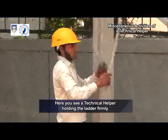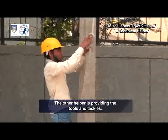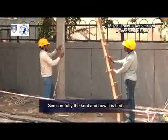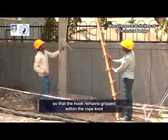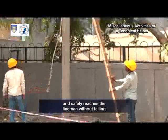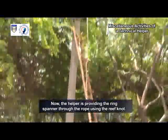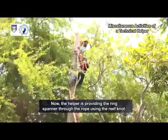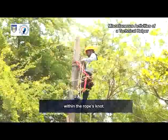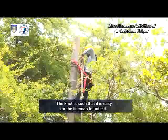Here, you see a technical helper holding the ladder firmly. The other helper is providing the tools and tackles. See carefully the knot and how it is tied so that the hook remains gripped within the rope knot and safely reaches the lineman without falling. The helper is providing the ring spanner through the rope using the reef knot. The tools being passed on to the lineman remain gripped within the rope's knot, and the knot is such that it is easy for the lineman to untie it.